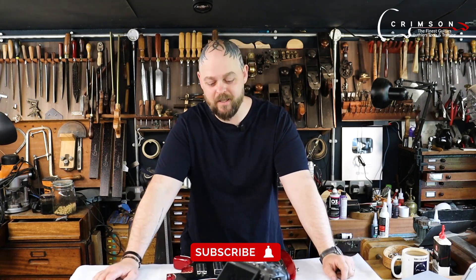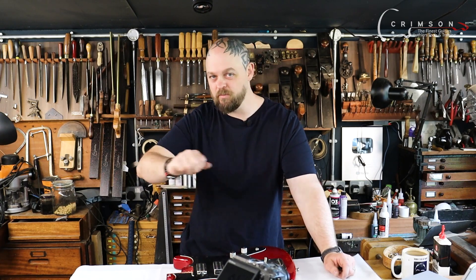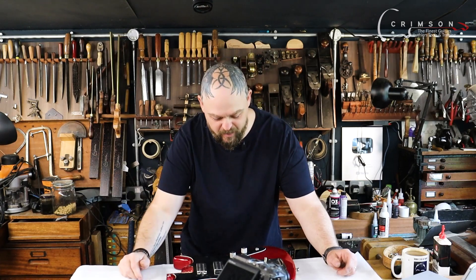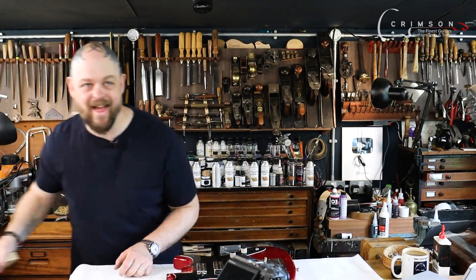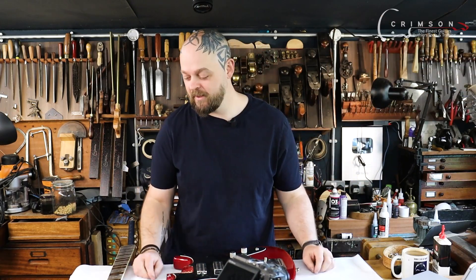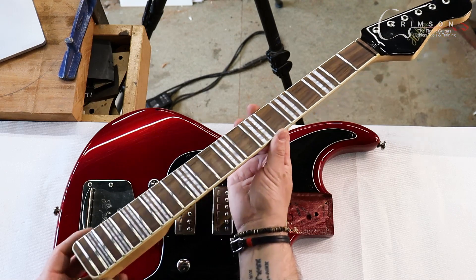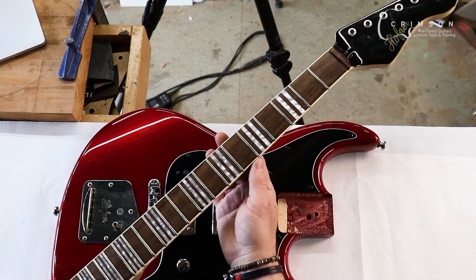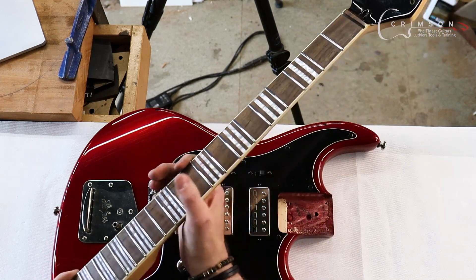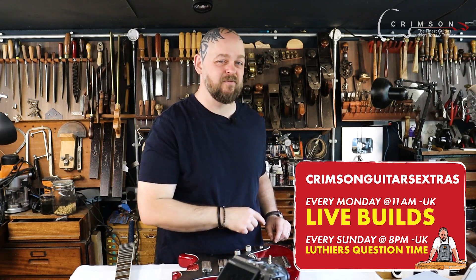I thought it would be interesting to take apart. It's got three mini humbuckers, each individually switched on or off — there's no master five-way switch or anything like that. It turned out that it had pretty much the worst frets I had ever personally experienced. They were abysmal. I can't believe that any guitar left the factory like that. We managed to get them perfectly level, crowned, polished, and supremely comfy. The live streams are on the Crimson Guitars Extras channel if you're watching the edit of this video, not on the Crimson Guitars main channel.